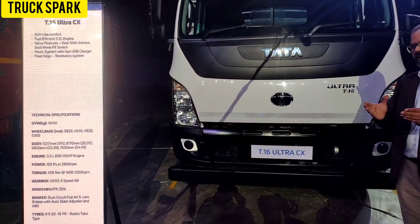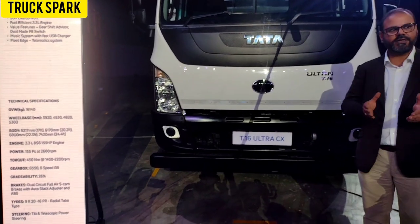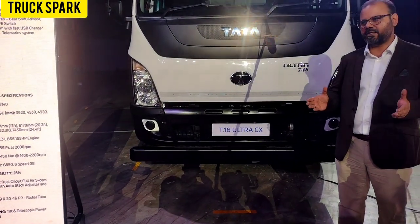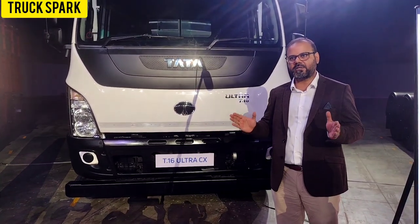Number one, you have the advantage in this product of the very efficient driveline of the 3.3 litre engine, which is a Tata engine that is on the 1512 and is well proven in the market place already.